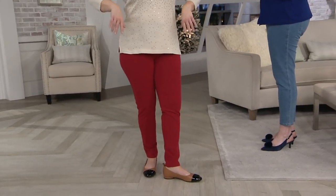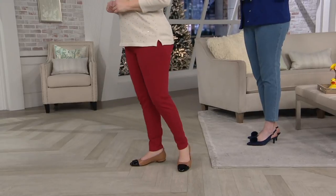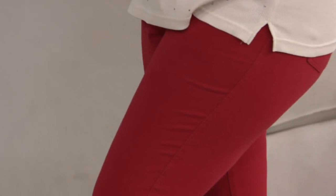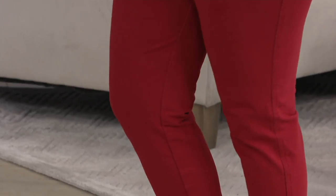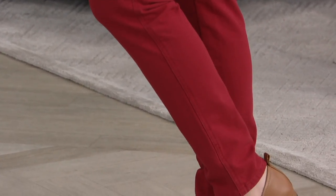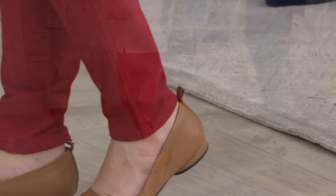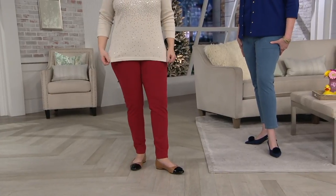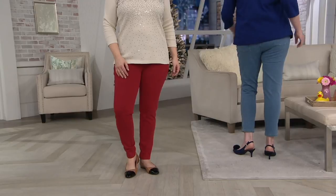Carrie is 5'6½" and wears our medium in a regular length, as is Andrea. Andrea is 5'10" with a 34-inch inseam, so it's going to hit her a little higher. She put on a cute little Isaac Mizrahi shoe — that little palm print that I have to have in my wardrobe. But you can absolutely tuck it into a boot, even.